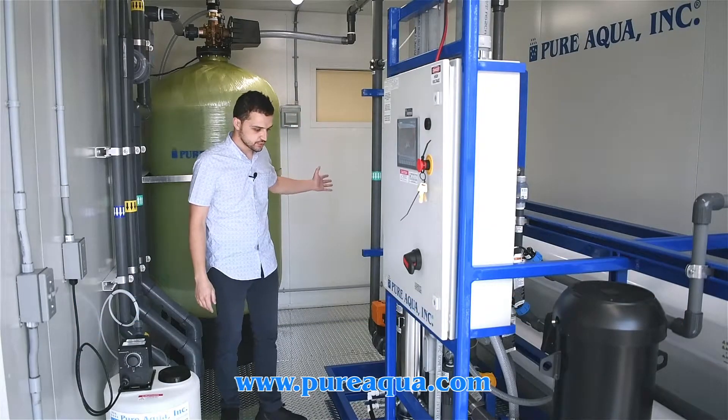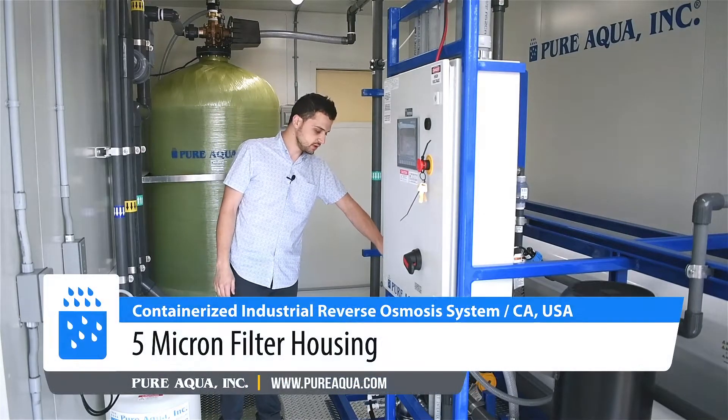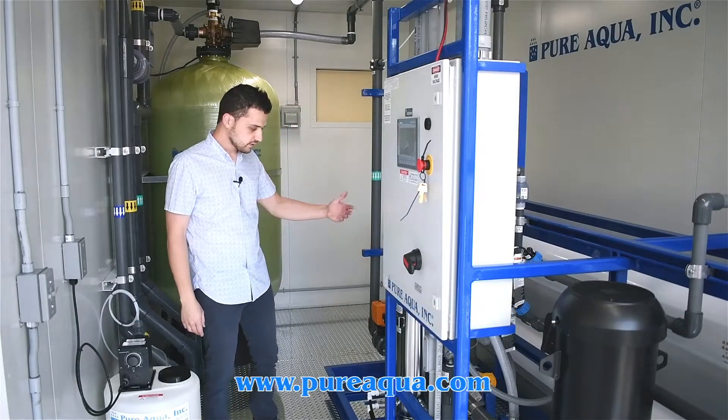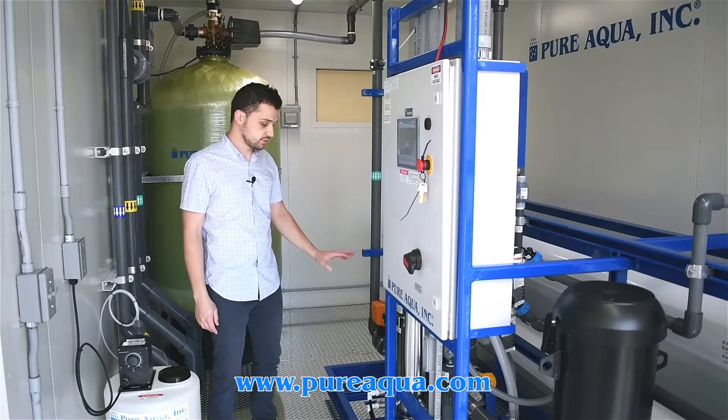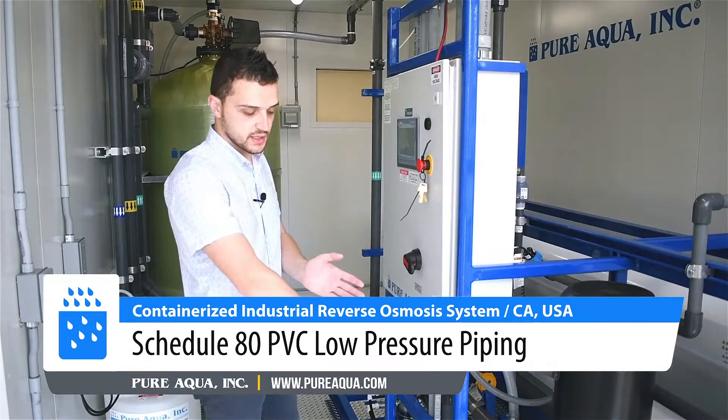The water eventually passes through into the RO unit, first through a 5-micron cartridge filter. This is a Pure Aqua cartridge filter with Pure Aqua cartridges that have been loaded, and the customer will replace them with Pure Aqua cartridges. The low pressure side is all PVC.